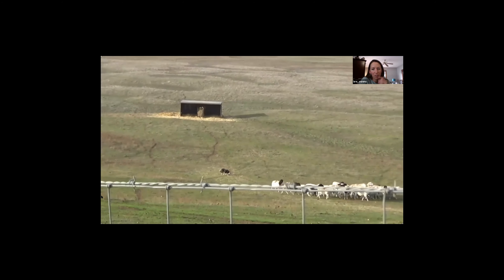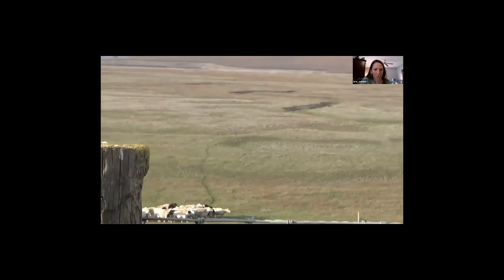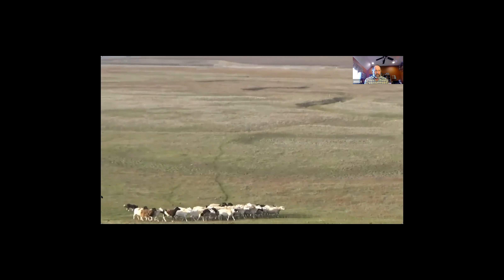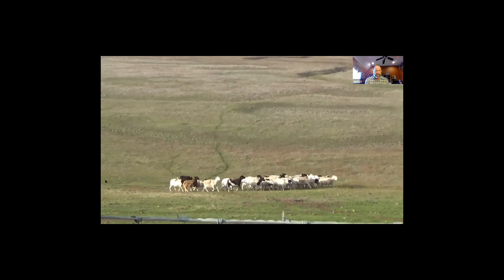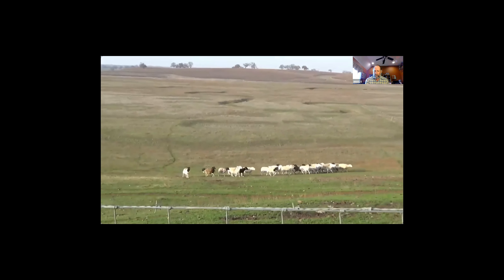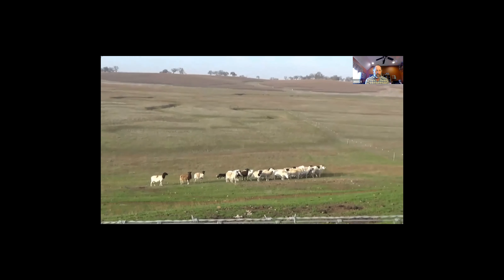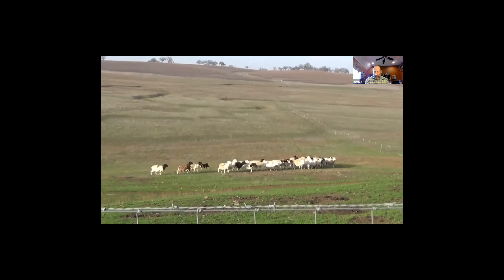Are you using voice commands or whistle commands? This dog - I'm using a whistle because he's out a ways, but he'll work off voice commands or a whistle. Both dogs will. We start them on voice commands and then move to a whistle.